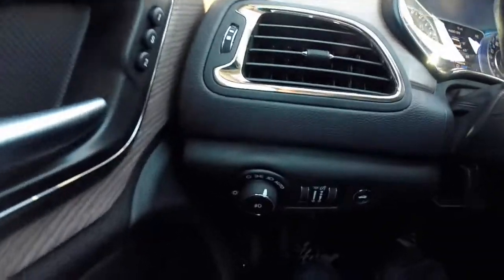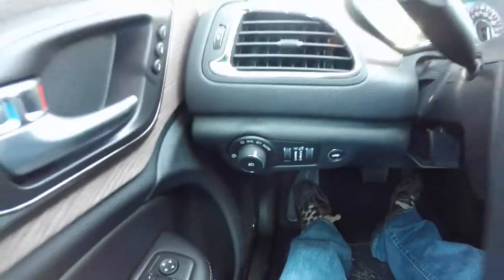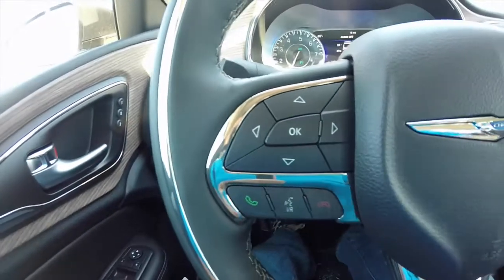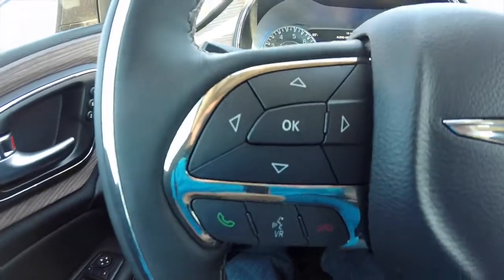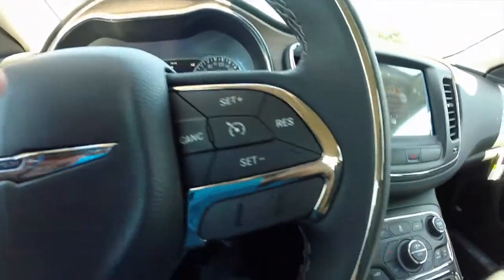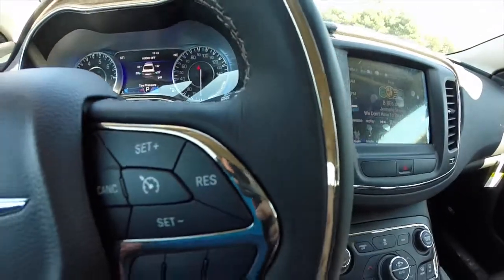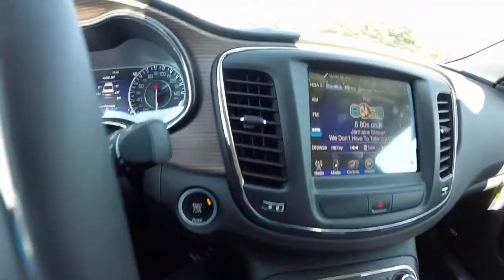We're just going to pan through the interior to give a little more detail. This vehicle does have automatic headlamps, trip computer controls on the steering wheel, as well as voice recognition and Bluetooth. Cruise control. The wheel is also accented by chrome bronze trim, as well as the rest of the dash.